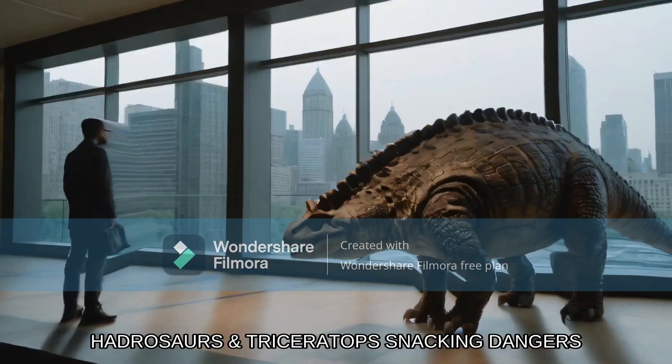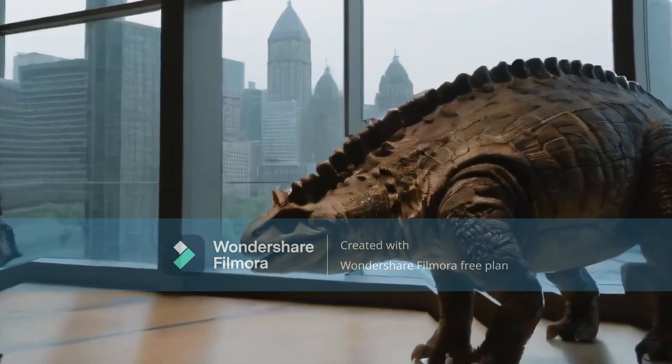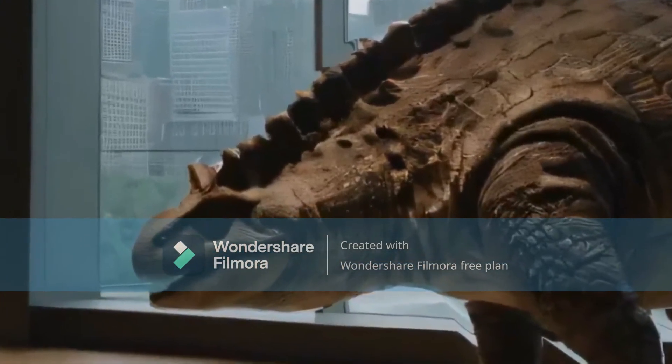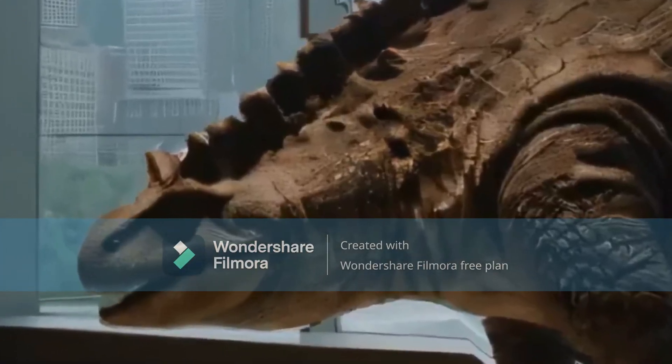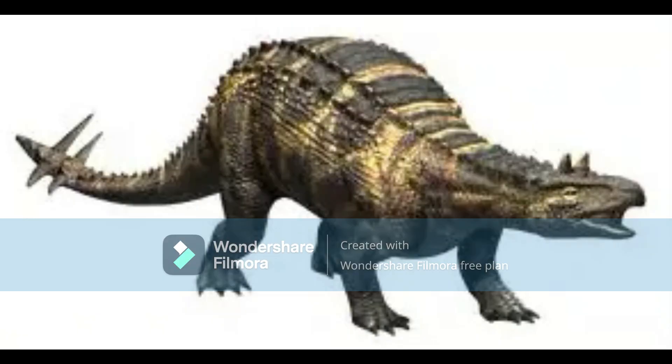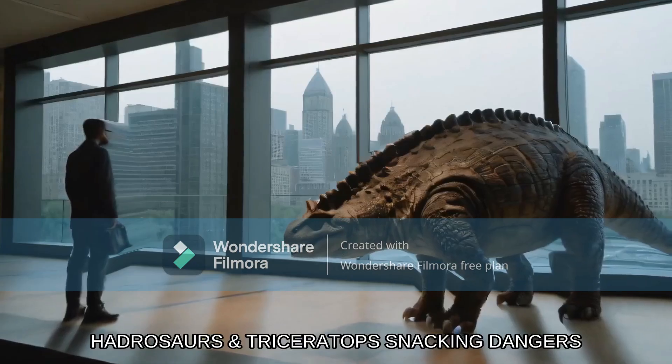First off, let's meet the Ankylosaurus. Of course, I don't expect much from AI, but oh my god — is this supposed to be an Ankylosaur? That is an abomination of a hybrid from Jurassic World Alive, more specifically the Karnotarkus. It's a seriously shielded star of our countdown.